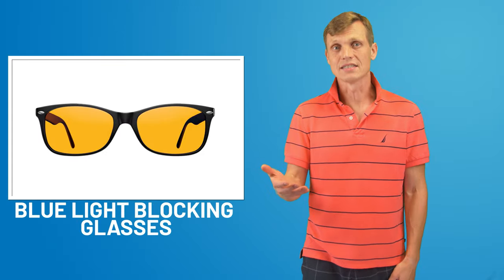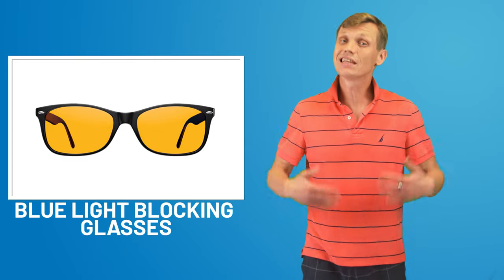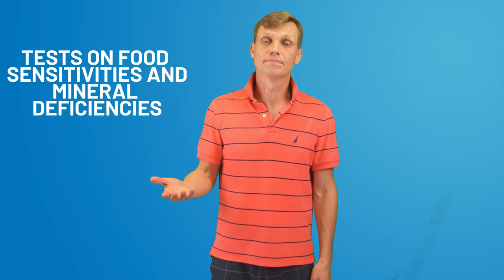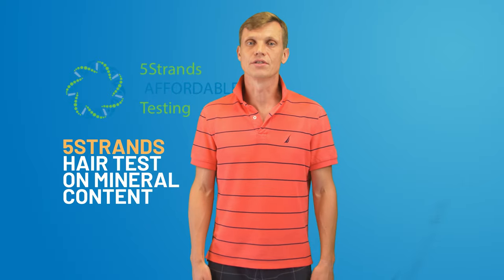Blue light blocking glasses, similar to running shoes, have gotten new additions every month, and it looks like the market is moving from saturated to oversaturated. Finally, more and more tests have shown up on the market — classic DEXA body fat composition scans as well as tests for food sensitivities and mineral deficiencies that you can purchase online. Recently I got one of them, the Five Strands hair test for mineral content, and I found it quite interesting.